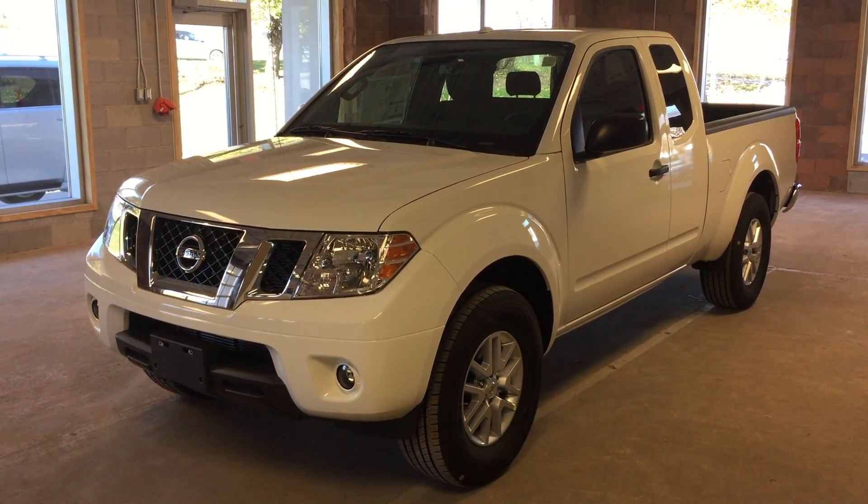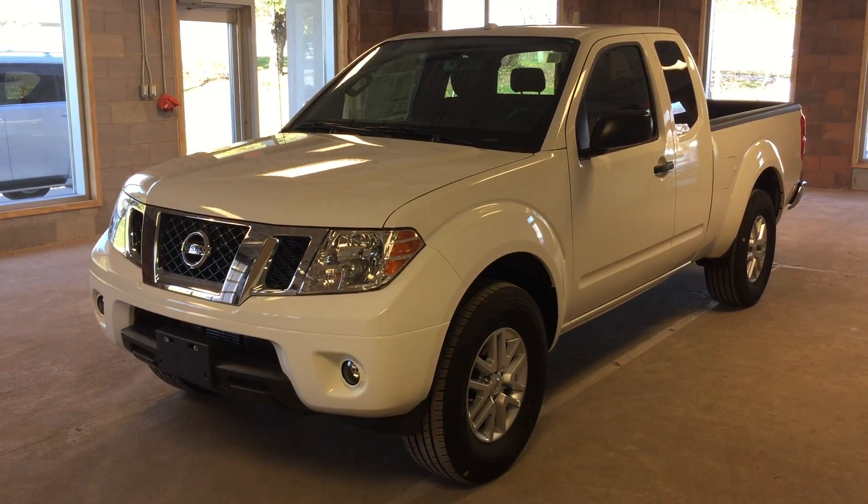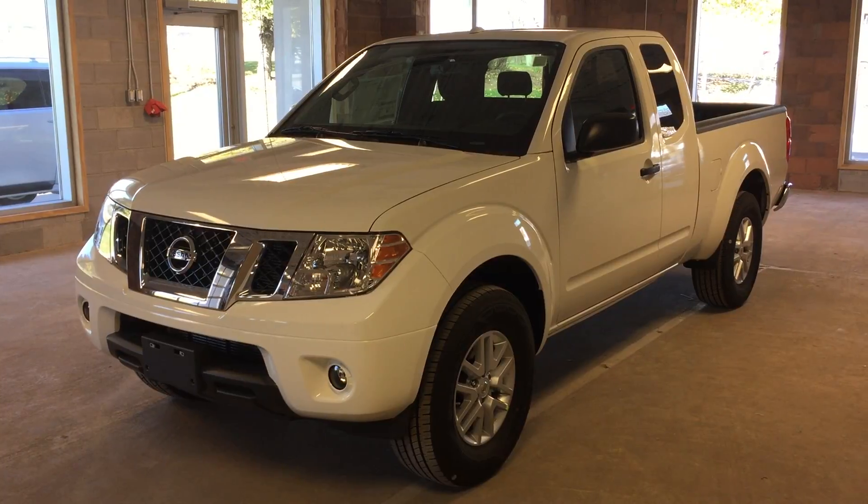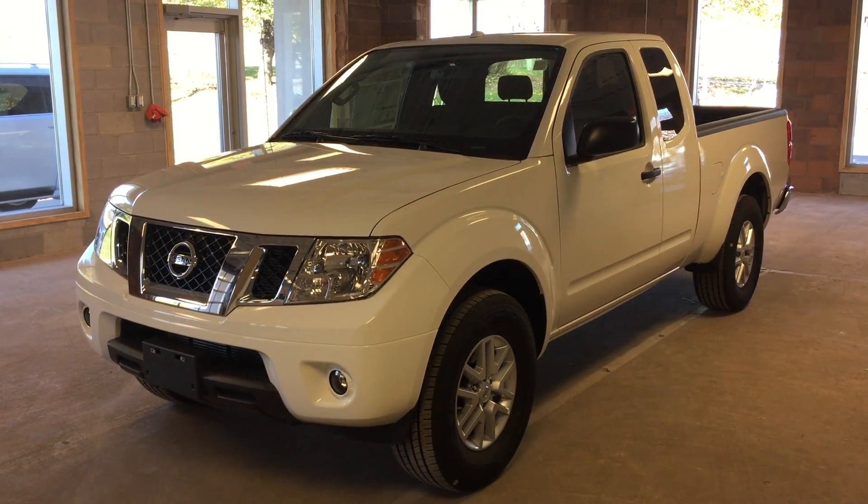This vehicle also features heated seating, keyless entry, satellite radio, and a rear-view backup camera. This particular model comes in a pearl white exterior.